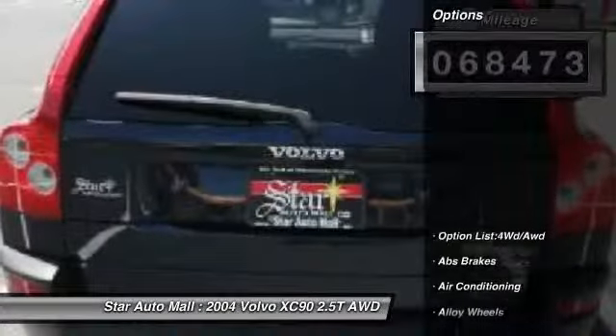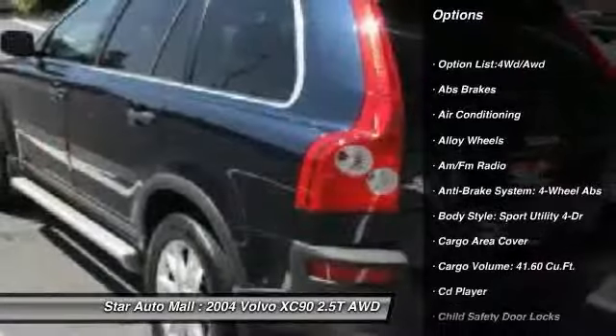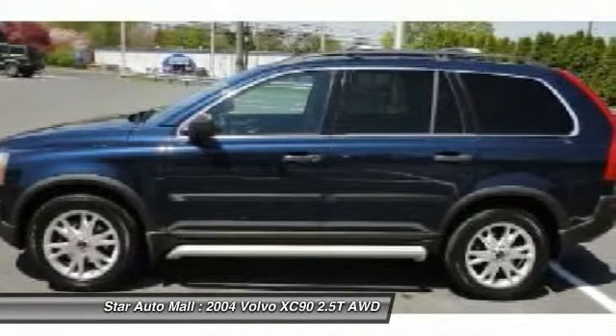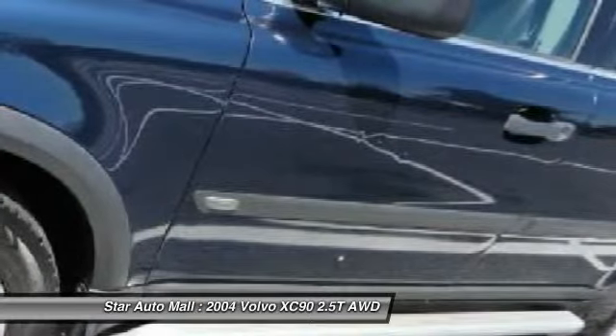Here are some of this vehicle's great options: heated seats, all-wheel drive, traction control, stability control, airbags, four-wheel ABS, front air conditioning, driver airbag, alloy wheels, and power steering.